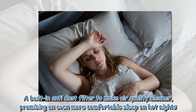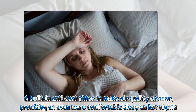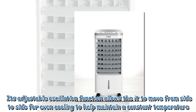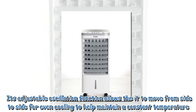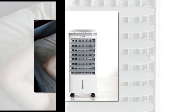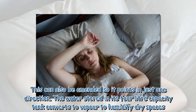A built-in anti-dust filter makes air quality cleaner, promising an even more comfortable sleep on hot nights. Its adjustable oscillation function allows it to move from side to side for even cooling to help maintain a constant temperature. This can also be amended so it points in just one direction.